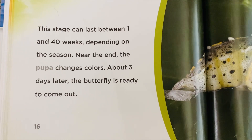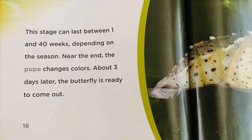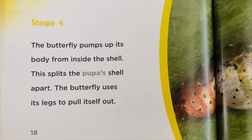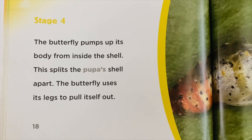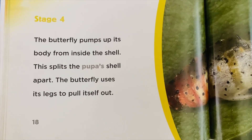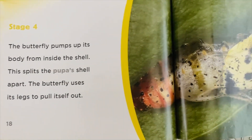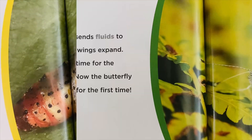This stage can last between 1 and 40 weeks depending on the season. Near the end, the pupa changes colors. About three days later, the butterfly is ready to come out. Stage 4: The butterfly pumps up its body from inside the shell.